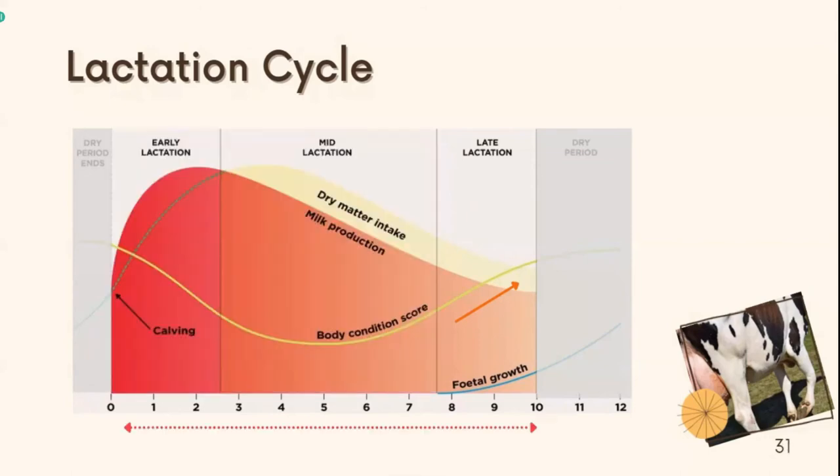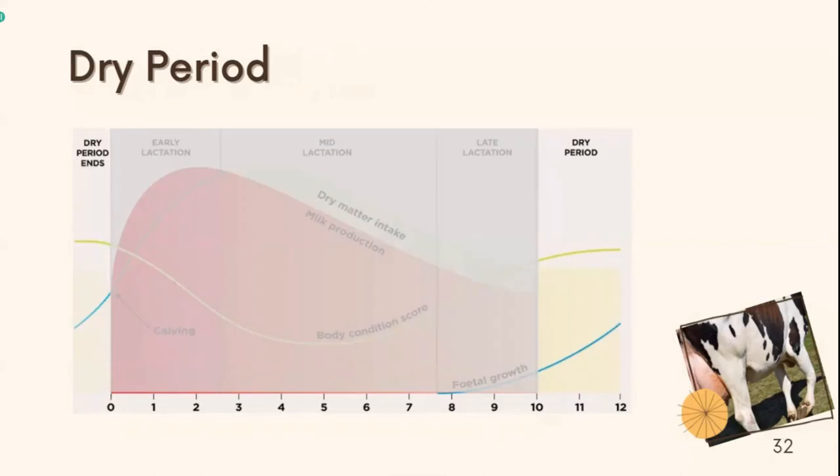A normal lactation cycle for a dairy cow usually lasts around 10 months. The remaining two months are known as the drying-up period. Before giving birth, this rest period is really important for the cow's health, happiness, and wellness.